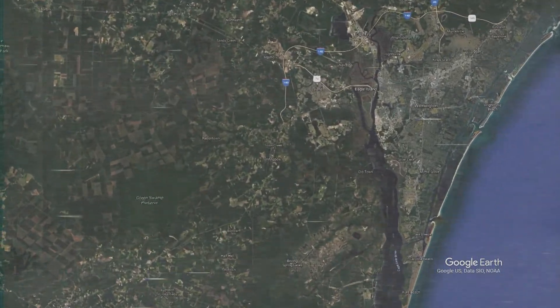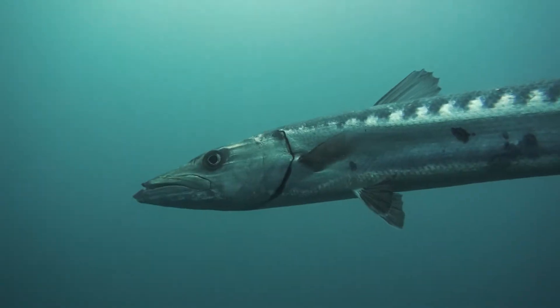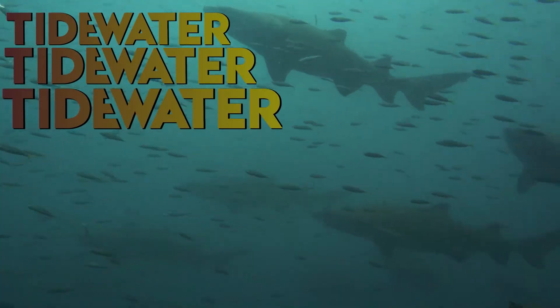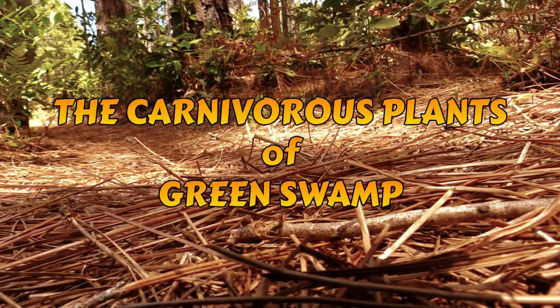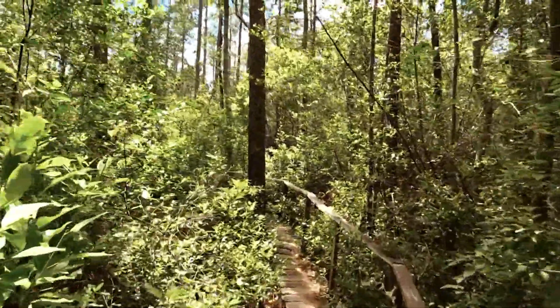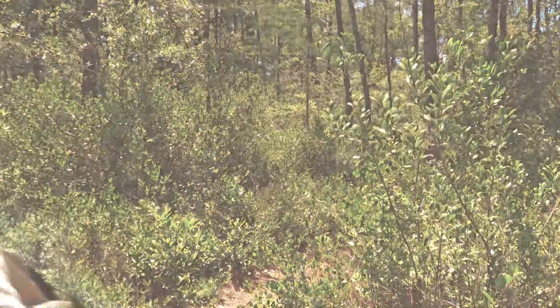In this episode, we'll go looking for Venus flytraps in their native range at a place called Green Swamp. So I'm here in Green Swamp, North Carolina right now, currently looking for Venus flytraps and other carnivorous plants. I've been here before, so I have an idea of where to look. We're going to keep heading down this trail and see what we find.